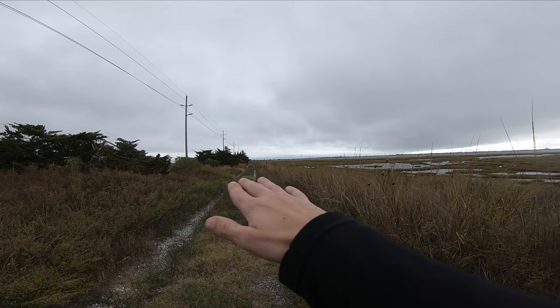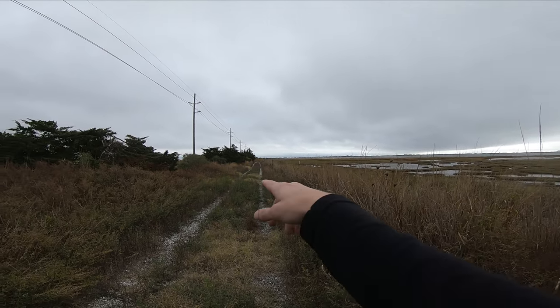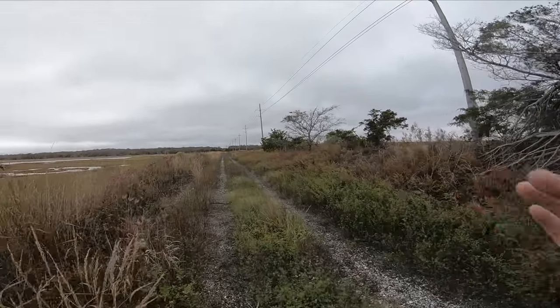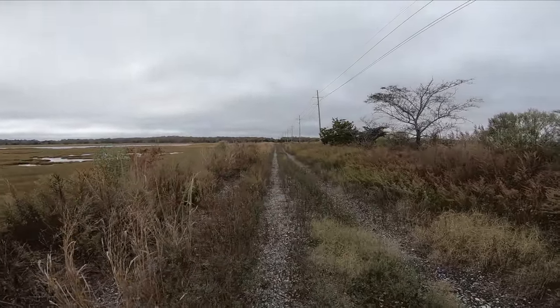This is the old right-of-way into Wildwood. There are a couple of really destroyed trusses up there, but there's really nothing much to see out here. You can still tell this was the old right-of-way.